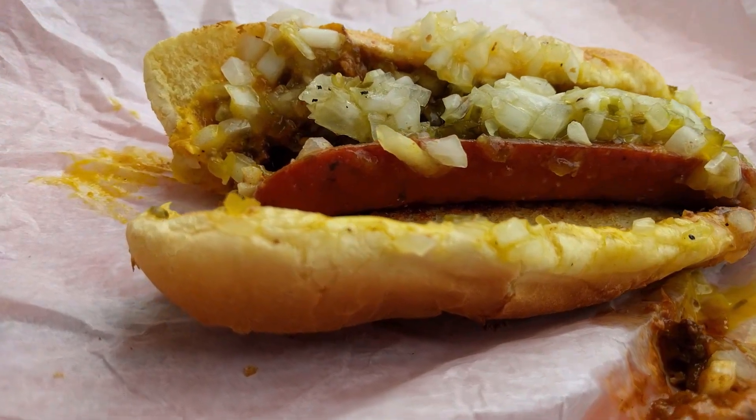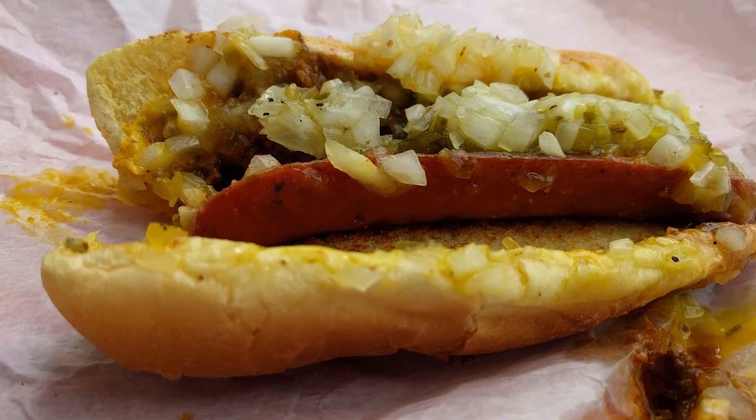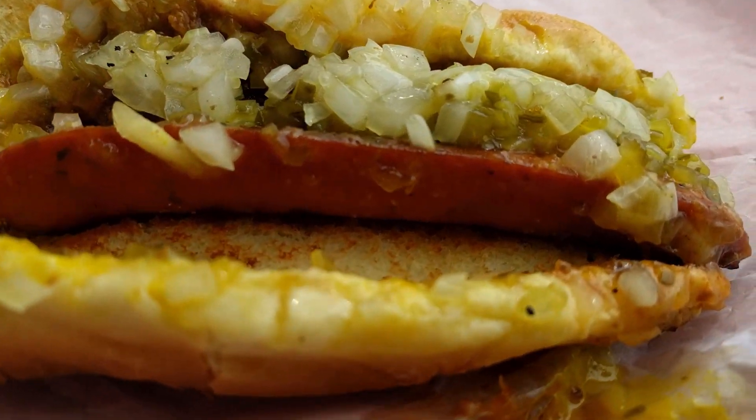There's usually going to be a bunch of messy toppings on top, like diced onions or chili, but trust me — even though it looks sloppy, it tastes great.